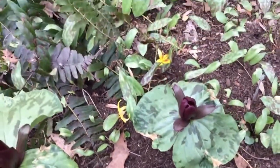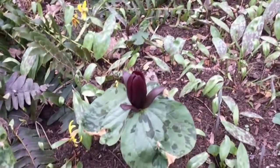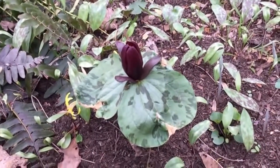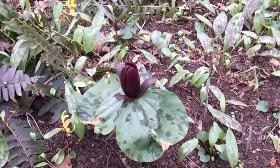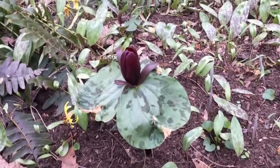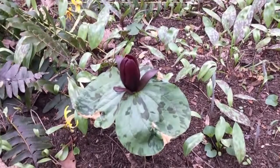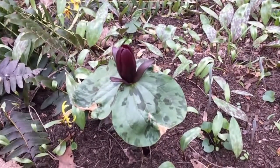Cecil Trilliums are not very common plants. It can take between three to seven years for an individual to bloom, so this is an older plant. We're very lucky it has bloomed, and hopefully it'll get pollinated by these beetles or something else, and then produce seeds.